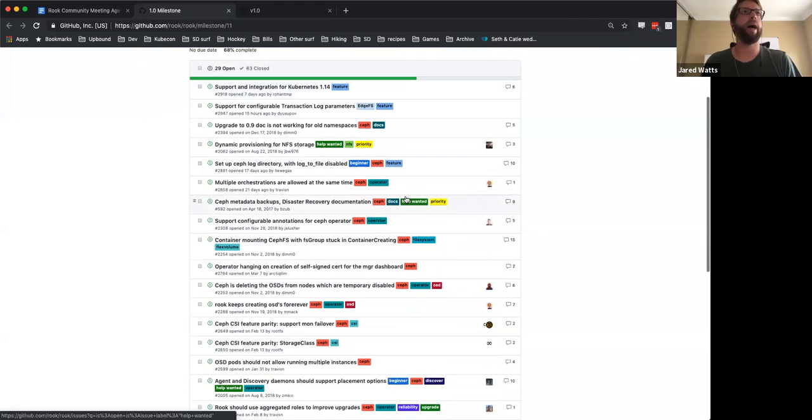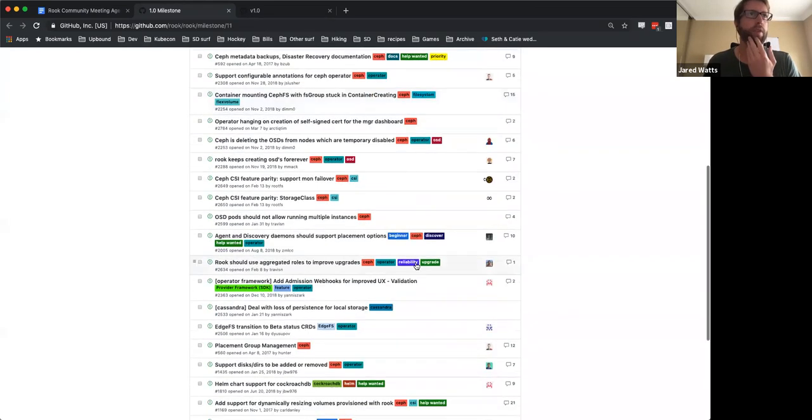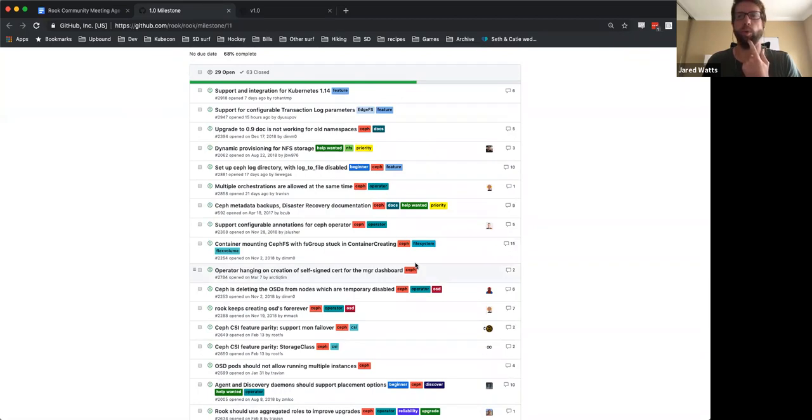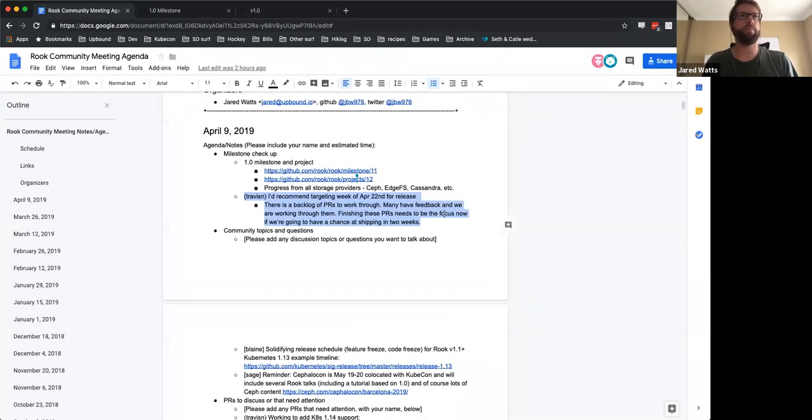We had taken a pass at a lot of these issues, but we still have a fair amount open. What I want to do is maybe go through by functional area or by storage provider and get an update and talk about what the risks are, what some of the long poles are, and see how we're all feeling about the release. As I mentioned, Travis is not able to make it today due to jury duty, but he did leave a comment here in the document about what he thinks we should be targeting for the release.